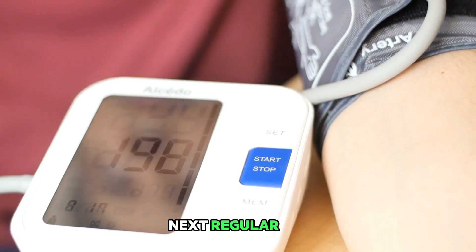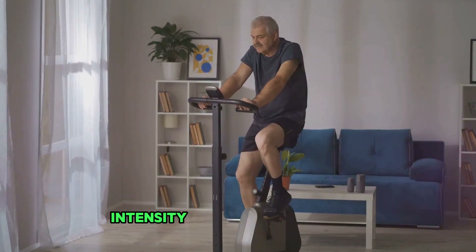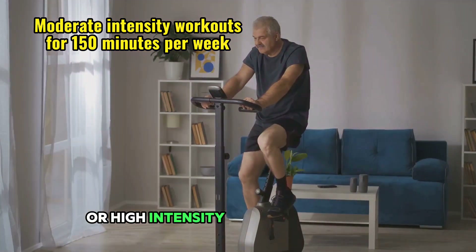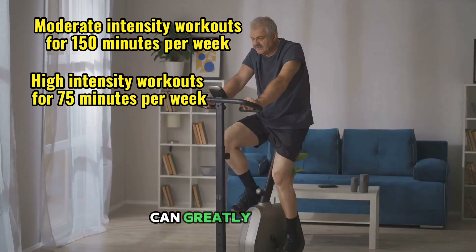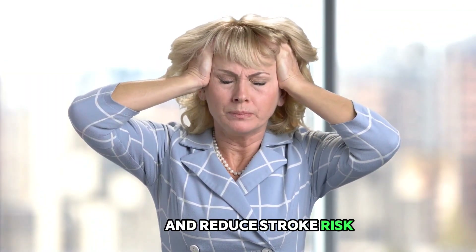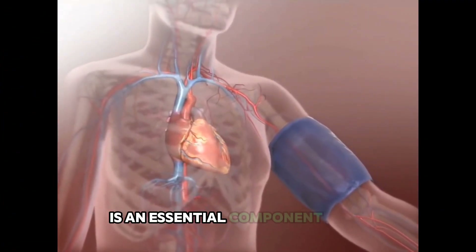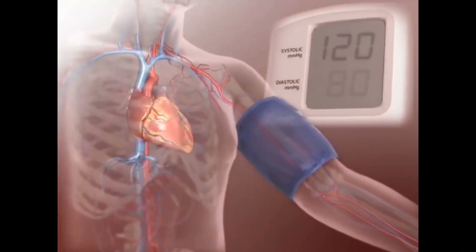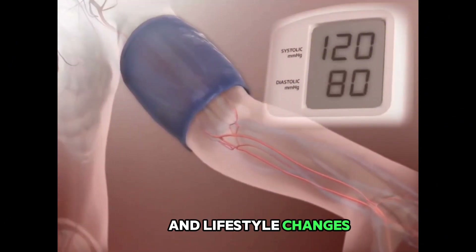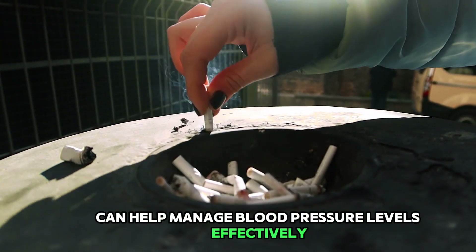Regular exercise plays a pivotal role in preventing stroke. Engaging in moderate-intensity workouts for at least 150 minutes per week, or high-intensity workouts for 75 minutes per week, can greatly improve your cardiovascular health and reduce stroke risk. Controlling high blood pressure is also essential — regular checkups, adherence to prescribed medication, and lifestyle changes such as reducing alcohol and quitting smoking can help manage blood pressure levels effectively.